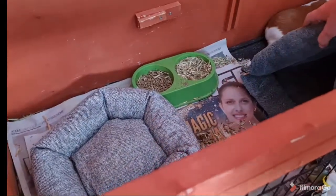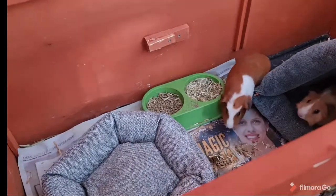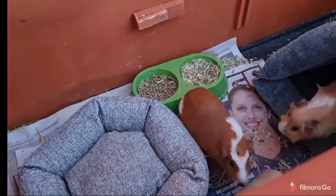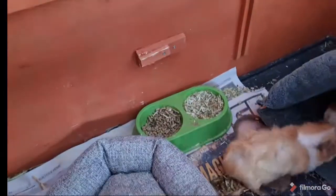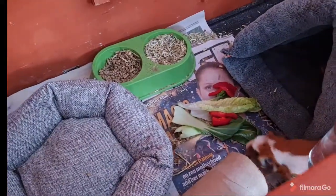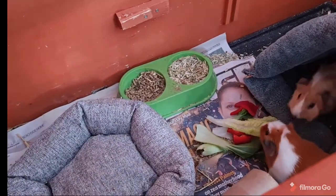We also took out a divider because this cage is massive — he's having the best time ever. I'll put these vegetables in — I think I just dropped some. Okay, I put all those vegetables in and the guinea pigs feast! Yes!